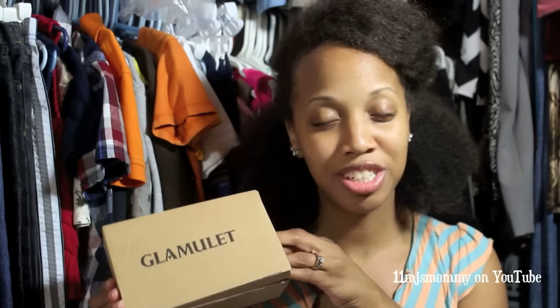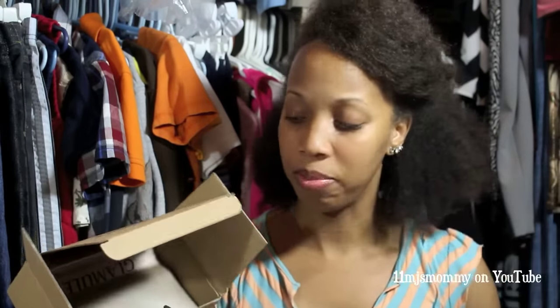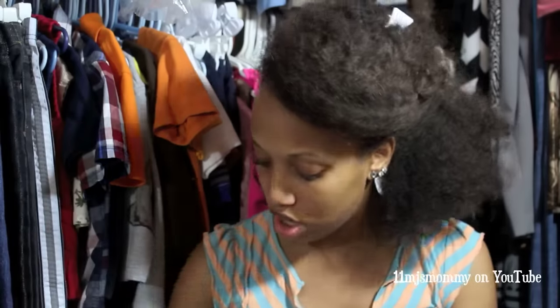So I was able to choose a charm bracelet and I want to share that with y'all. Inside of the box there's information about the company. There's a gift bag — I love that. I feel like I've never received a bag from a company. It's always just in a box. So I have the nice box and the bag to go along with it.